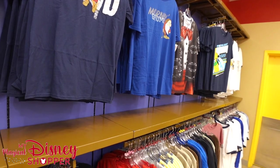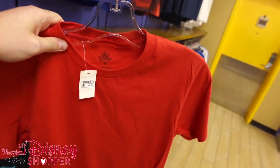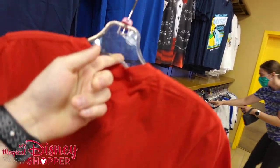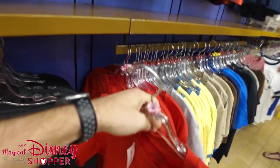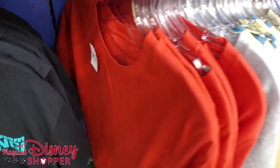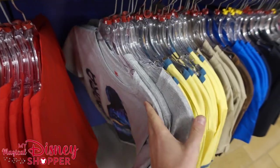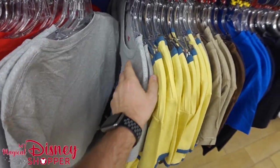A few new things have come in. If you're really into plain red T-shirts — here's one, front and back. $4.99 for a plain red T-shirt. They've got them in smalls and extra smalls. $5 for a plain red T-shirt — I think that's a pretty good deal.